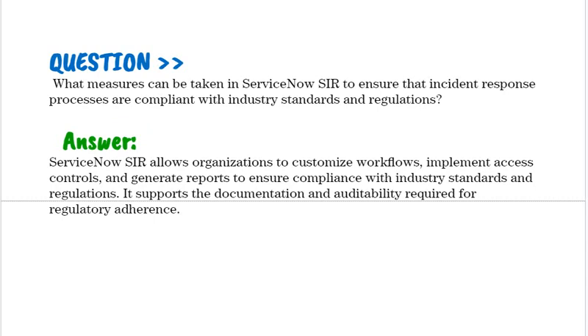What measures can be taken in ServiceNow SIR to ensure that incident response processes are compliant with industry standards and regulations? ServiceNow SIR allows organizations to customize workflows, implement access controls, and generate reports to ensure compliance with industry standards and regulations. It supports the documentation and auditability required for regulatory adherence.